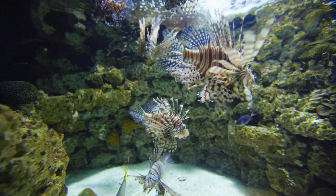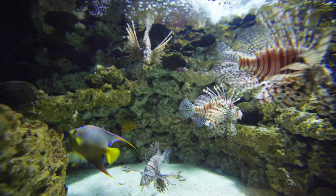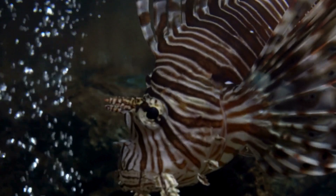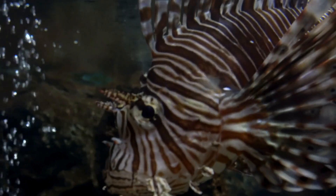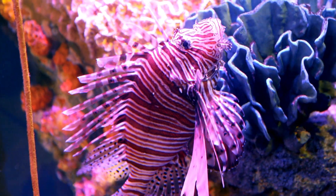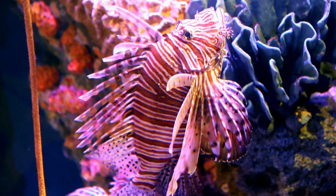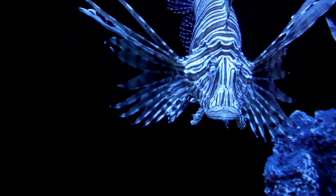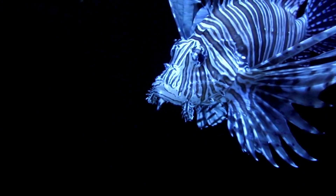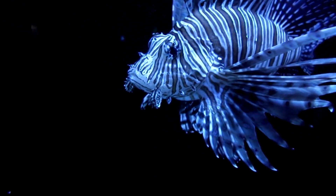The battle against the lionfish invasion is a race against time. Different strategies are being implemented to control their population, from lionfish hunting tournaments to educational campaigns to encourage human consumption of this fish. The lionfish, with its voracious appetite, can consume a large amount of smaller fish that are crucial to the health of coral reefs. This not only affects biodiversity, but also negatively impacts local fishing and tourism. The manual removal of these fish has become common practice, but the real solution lies in finding a natural balance to control their populations.